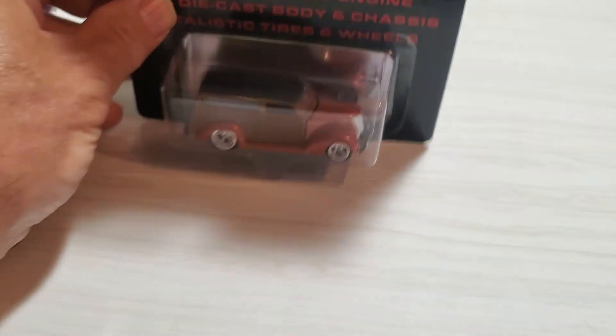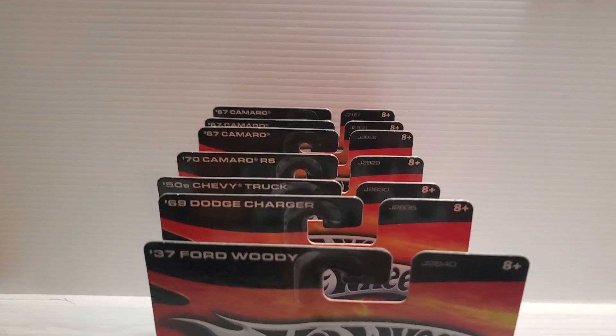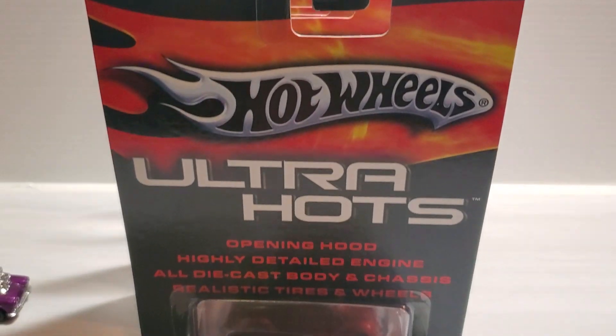So there you have my Ultra Hot series. I hope you enjoyed these — thank you very much for watching, and I'll catch you in the next one.